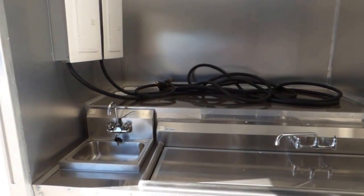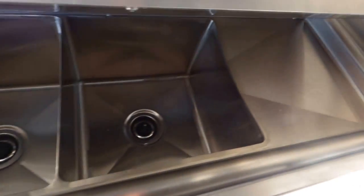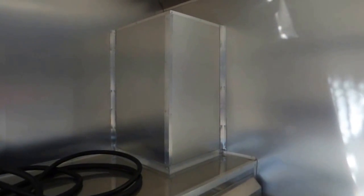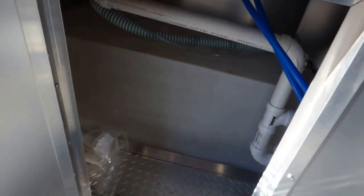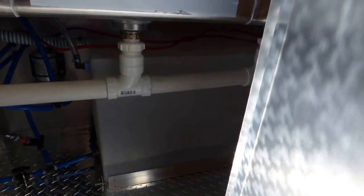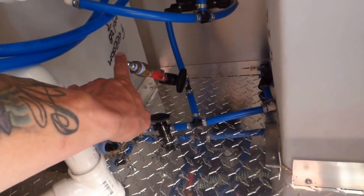We have our standard hand wash sink and our standard triple min sink with a stainless steel sink cover. Each bin is 15 inches by 15 inches by 11 inches deep, and each washboard is 15 inches by 15 inches. This box is covering up the 12 gallon water heater. We have a 50 gallon fresh water tank on one side and another 50 gallon fresh water tank on the passenger side. Our water pump is located in the middle, and this red pipe has a blowout valve on it so you can hook an air hose up and winterize it in the winter time.